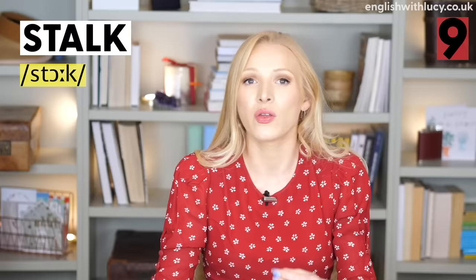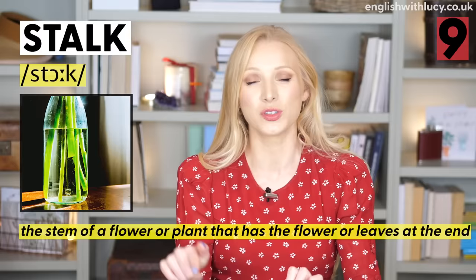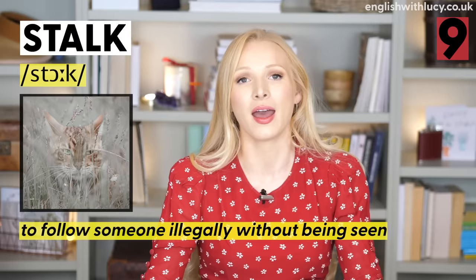Number nine is stalk. We don't pronounce the L — stalk. One meaning is the stem, the long green part of a flower that separates the roots from the head: 'I need to cut the stalks of these roses before I put them in a vase.' We can also use stalk as a verb — if you stalk someone, it means you follow them illegally without being seen: 'The man was stalking her for a month before the police caught him.'